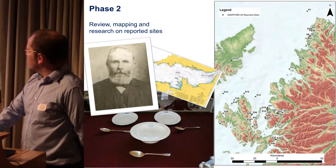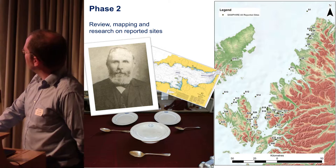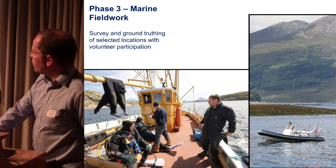Phase 2 involved mapping out the sites. These are all the reports we had from years one and two. You can see a good spread of sites. We also did background research — museum collections, historical research.